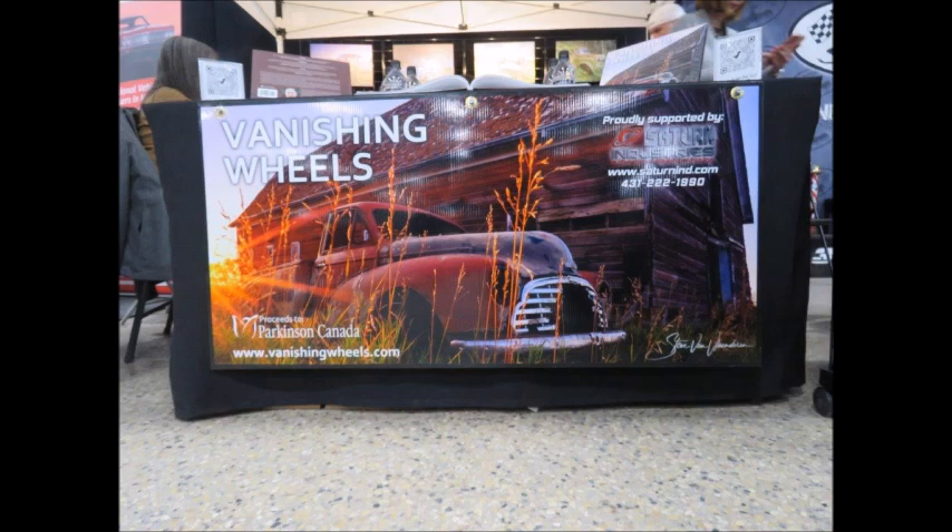Thanks for being with us. This is a beautiful book — I just love it. I wish I could keep it, but I'm going to give it to a listener. Where, Steve, did the idea to photograph abandoned cars come from?